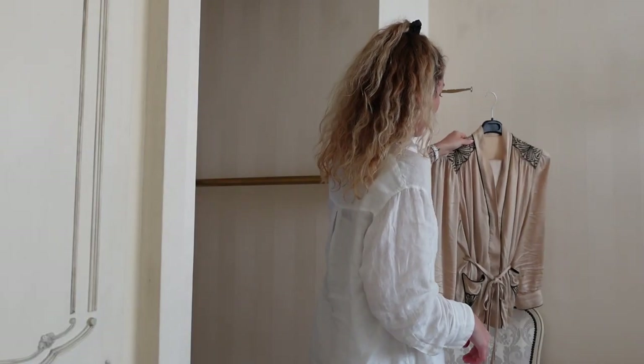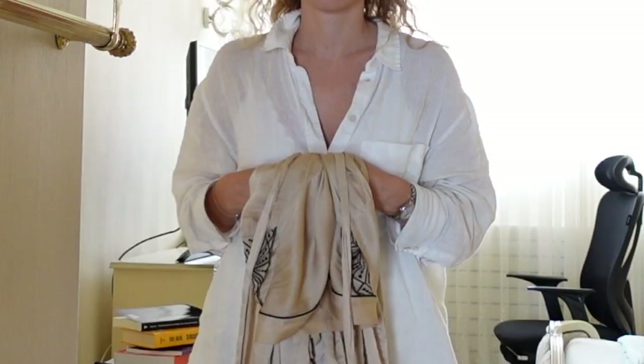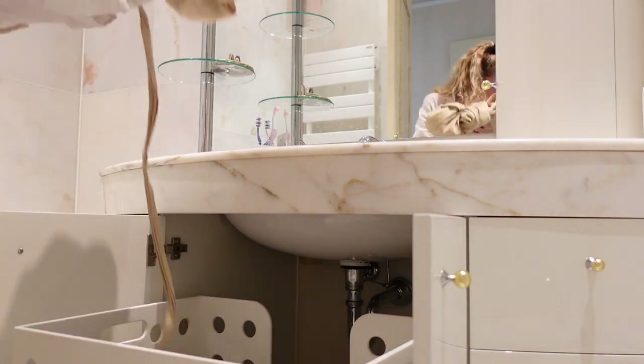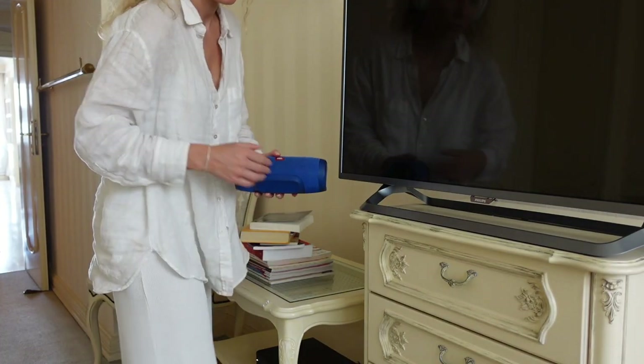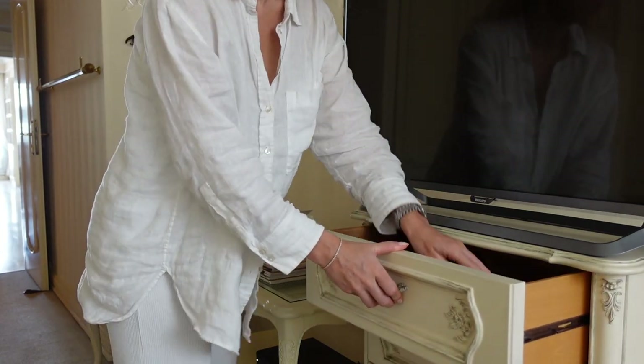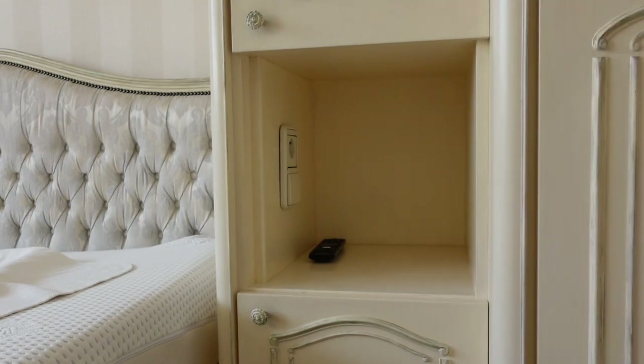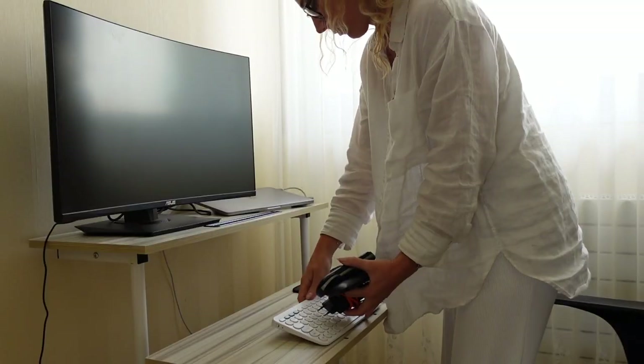Step number three is stow away. I place everything that needs to be washed in the wash bag, then put away everything that belongs inside the drawers. Everything that is not stowed away, I collect in one place in the room.